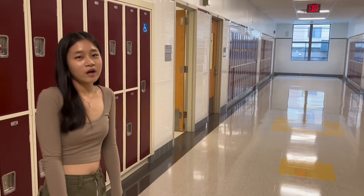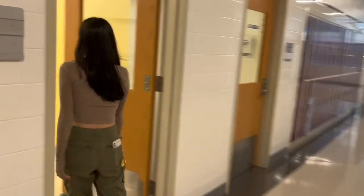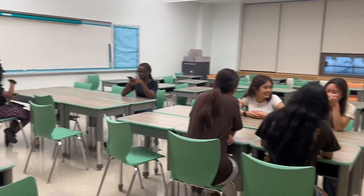So now I'm going to show you how a first floor classroom looks like. This is an example of a first floor classroom where we teach foreign languages and other electives.